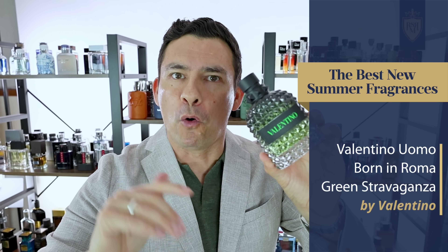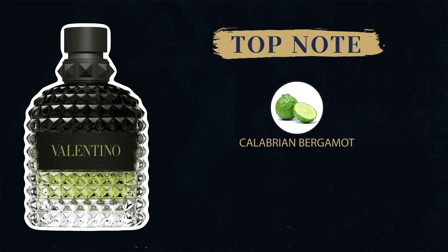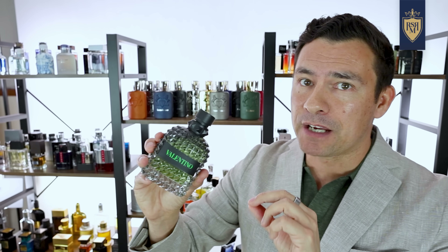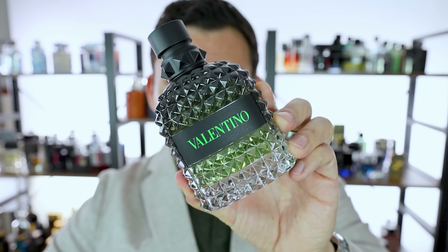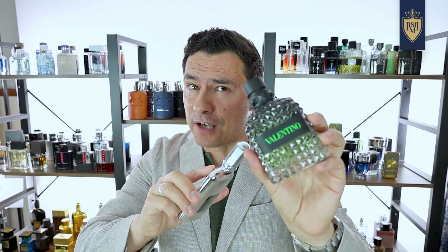Despite that name, the notes here are actually really simple. At the top, Calabrian bergamot. In the middle, coffee. And at the base, vetiver. I don't pick up the coffee much, but I do pick up that citrus at the top, and then at the base — this is a solid classic vetiver fragrance.